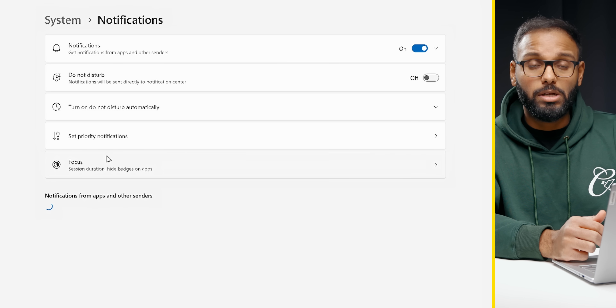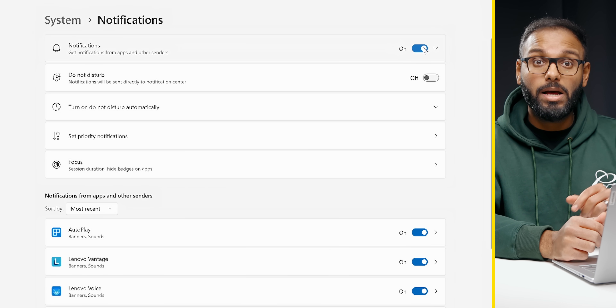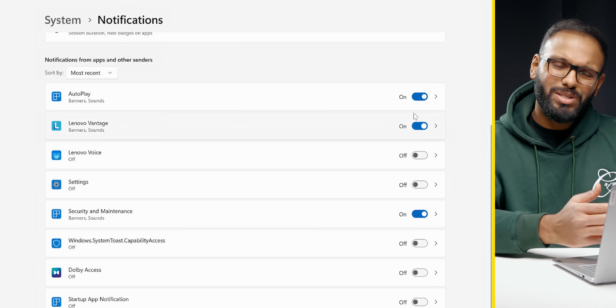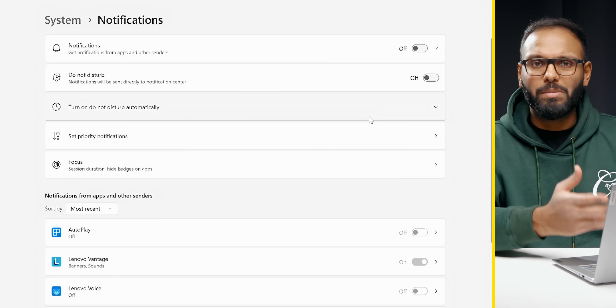Another thing I do is disable notifications on Windows 11. It can get pretty annoying and distracting. You can do this by heading over to the Notifications tab within Settings. You can also pick and choose which apps give you notifications, but I just leave it completely off because I don't like being bugged every now and then.